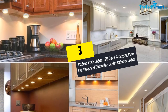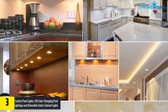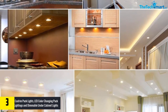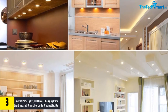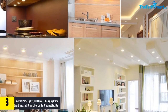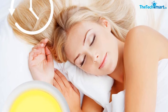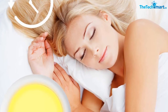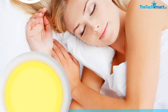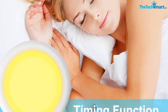At number 3, we have the Cadrum puck lights, LED color-changing puck lighting and dimmable under cabinet lights, battery powered under counter lights with two wireless remote controls. These three pairs of under cabinet LED lights make installation hassle-free. These color-changing portable lights let you change the beam into 13 different colors, and you can change colors wirelessly. The puck lights deliver a dimmed and diffused glow for use in your kitchen, closet, hallway, and other spaces.